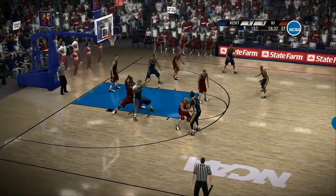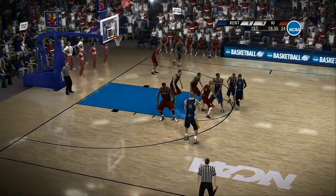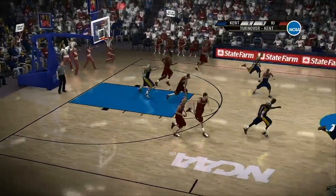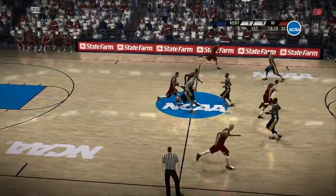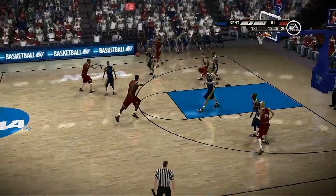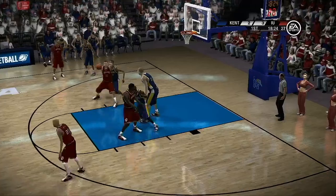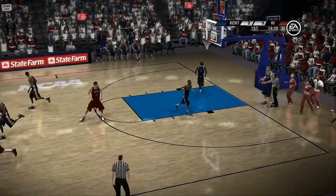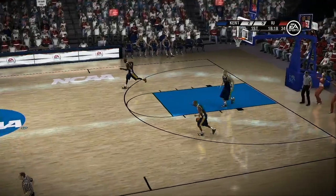On the dribble, gives it up. There's the fake. The defender right on his hip, and I think he's holding his ground, Dick. Doing a great job — doing a phenomenal job not allowing the offensive player to seal him off. He keeps the dribble as they reset. Ball comes back out from the post. You've got to have a post player that anticipates and knows how to find the open man.